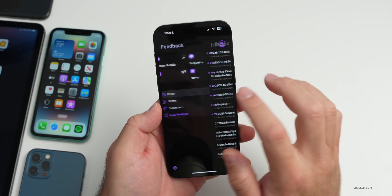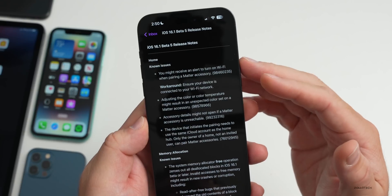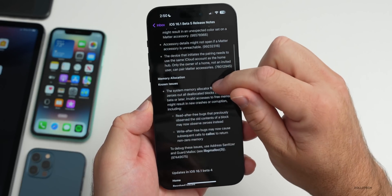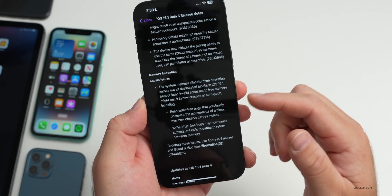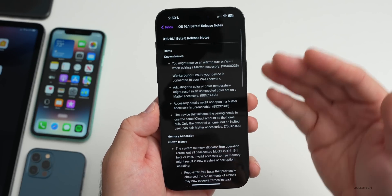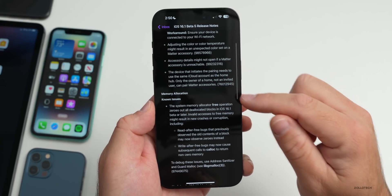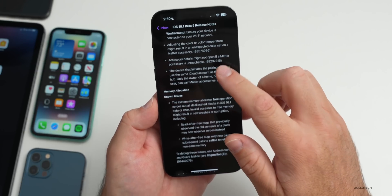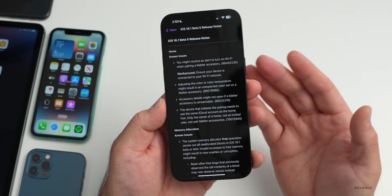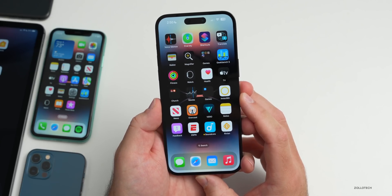Going into the Feedback app and the beta 5 release notes, most of these are just known issues for Matter since Matter launched again — similar issues to beta 4. We still have the memory allocation error. There are four known issues listed, and additionally that memory allocation issue as another bug — five known issues total. Nothing is mentioned as resolved with beta 5; however, this is a refinement update as they get ready for the final release.